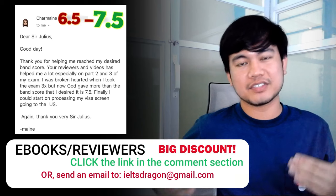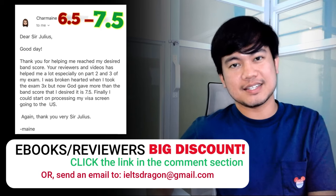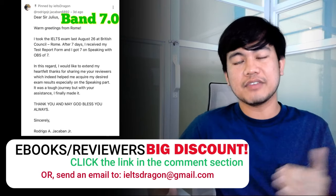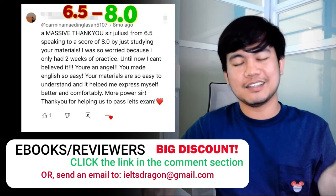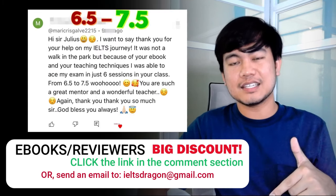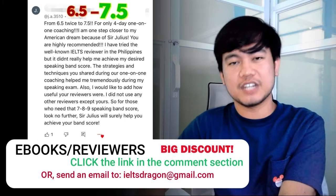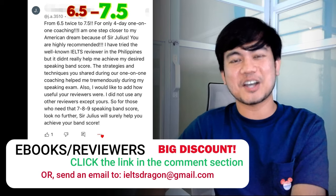If you're busy and you don't have enough time to prepare ideas for all the recent cue cards, then get my latest reviewers. My reviewers are currently on sale, and I'm proud to say that they've helped many students achieve their target band scores. If you want to prepare strategically or efficiently, get my latest reviewers by clicking the link in the comment section or by sending me an email. I'll send you sample reviewers so you can see if you need the full version.